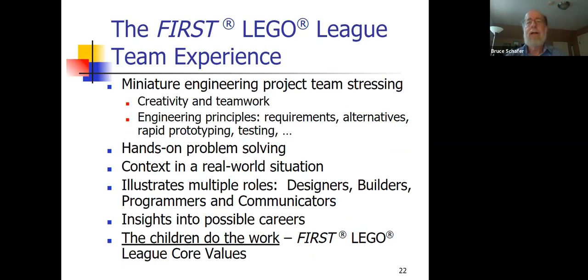So what do the kids do? They do a miniature engineering project. It stresses creativity, fun, and teamwork. There are requirements and alternatives, rapid prototyping, and testing — all the different things that engineers do. If the team's large enough, you might have two different subgroups working on the same problem and then comparing and potentially combining their solutions.